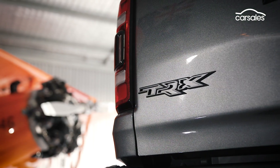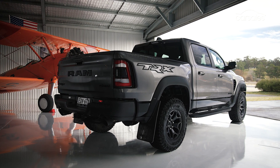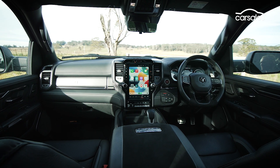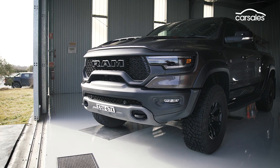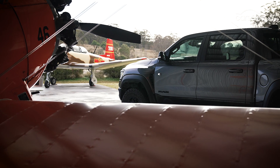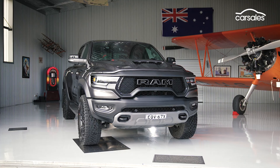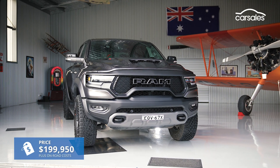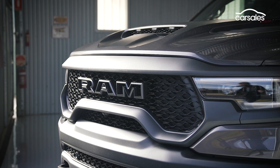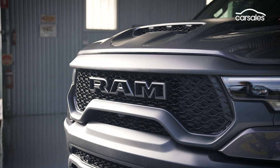The TRX joins a growing band of Ram products officially imported into Australia by the manufacturer and converted to right-hand drive by Walkinshaw Automotive Group. While it has been imported to the country by smaller converters, this marks its official introduction. Priced at $200,000 before on-road costs, the TRX marks a $75,000 premium on the most affordable DT generation Ram 1500 available.